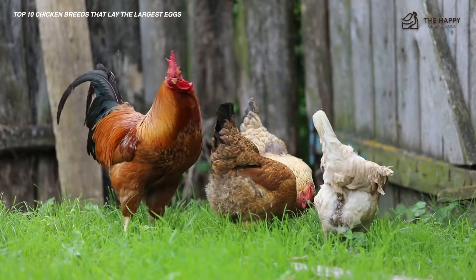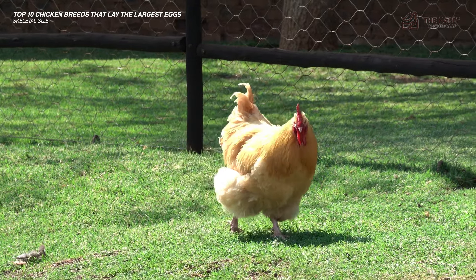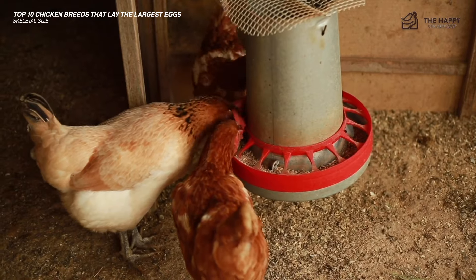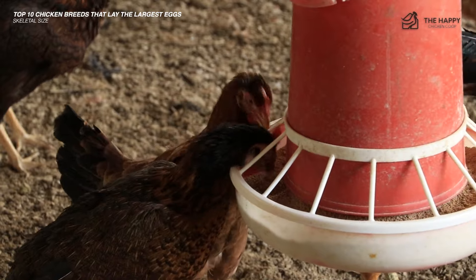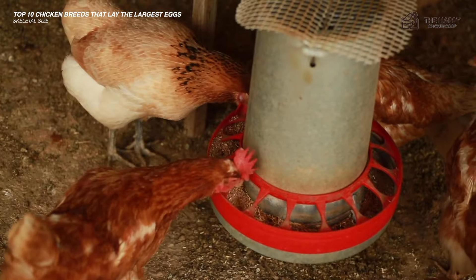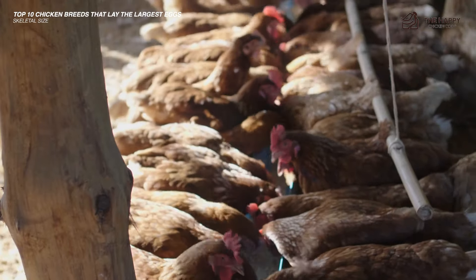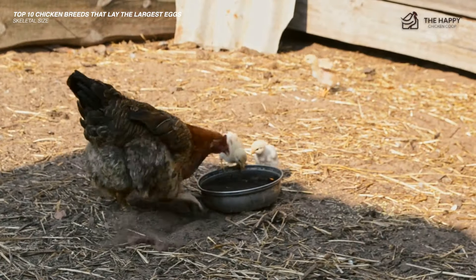Hens with bigger and longer bones tend to become bigger hens and lay bigger eggs. Breeds with genetically directed larger skeletons are those we consider as the bigger egg layers. Still, the protein level of the ration fed before 10 weeks of age also influences skeletal size in any particular breed of hen. If you want pullets with bigger skeletons, feed a starter diet until 8 or 10 weeks of age instead of just 6 weeks. Since feed intake directly impacts the hen's intake of nutrients and size of the eggs they produce, any factor that limits feed consumption, including crowding, heat stress, or inadequate water supply, will reduce egg size.